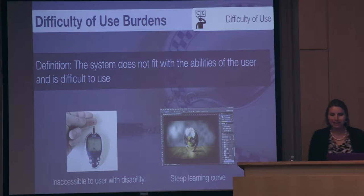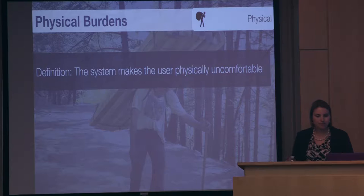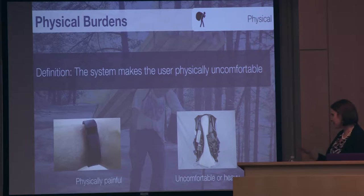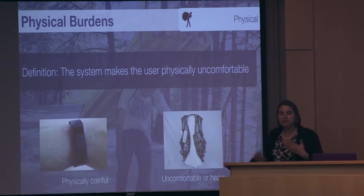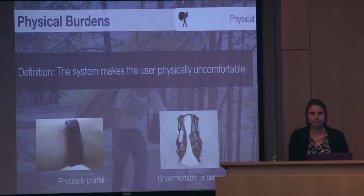The second category is physical burdens — the system makes the user physically uncomfortable in some way. Examples include fitness trackers like the Fitbit Flex, which was causing skin irritation for people. Also things like being uncomfortable or heavy — early wearable computing was so heavy that you never saw women wearing it because it was burdensome to carry all that equipment. Another physical burden is having to be constantly plugged into a wall, being confined to a space attached to a power outlet.